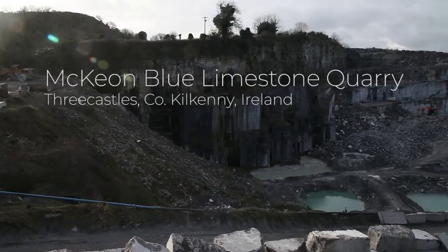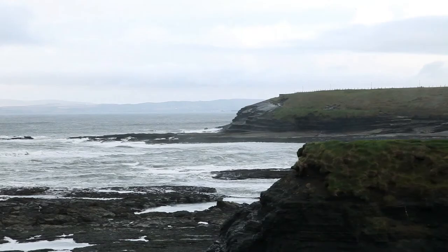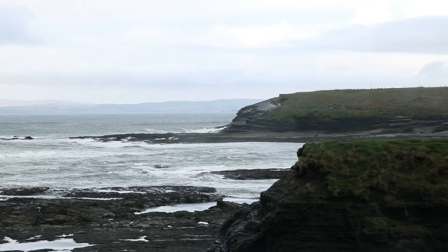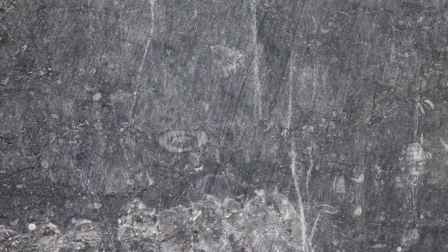We work with a Kilkenny limestone from our quarry 30 miles away, based down in Three Castles in the county of Kilkenny. It's a limestone — a crinoidal limestone formed 350 million years ago. At that time Ireland was at the bottom of the deep blue sea, and layers and layers of tiny little shells, crinoids, and brachiopods were laid down.